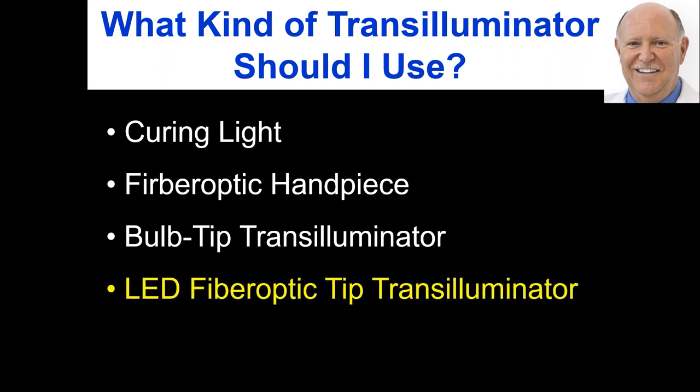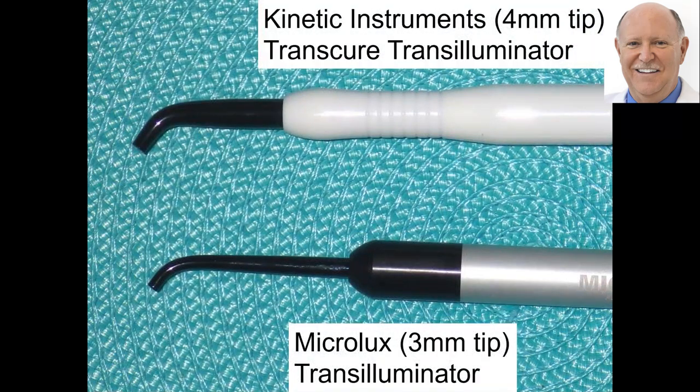What you need is an honest-to-goodness LED fiber optic tip transluminator. These are the two I use. I have nothing to do with these companies; I'm talking about their products because I've used them for years and they work great. I get nothing out of it. The top one is the Kinetic Instruments transluminator — it has a four-millimeter tip, and that is my workhorse.